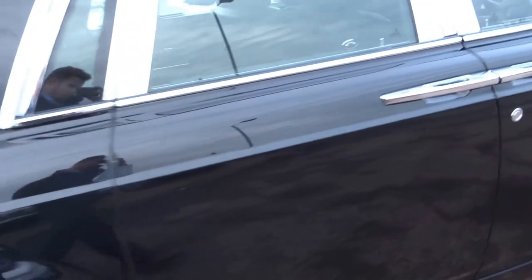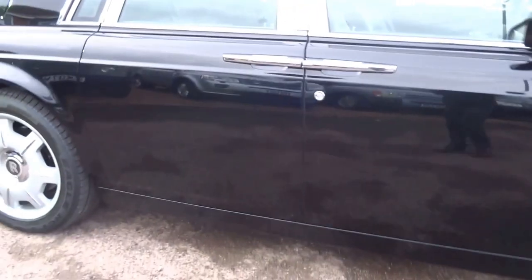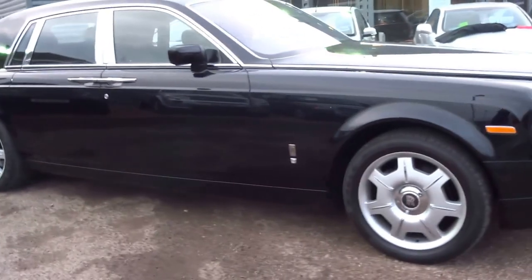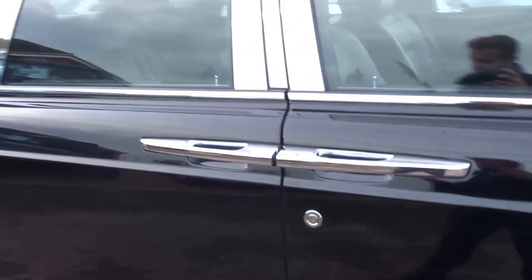So the stats on this car: it does 150 miles an hour, 0-60 in 5.7 seconds, and weighs about the same as a semi-detached property. Road tax is around £515 for the year. 454 brake horsepower with 530 foot-pounds of torque — enough to fold the tarmac from underneath you.